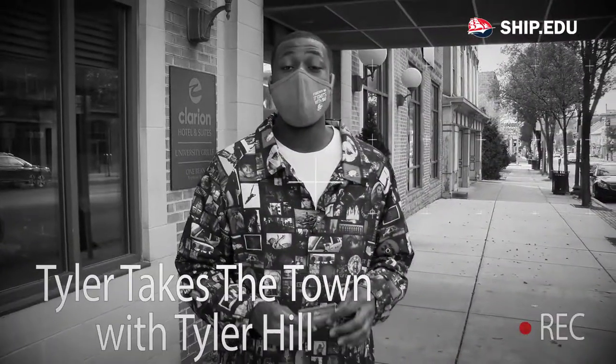What's up guys? On this episode of Tyler Takes to Town, we'll be reviewing food at University Grill and see how to use our Rated Bucks. Come on, let's go inside.